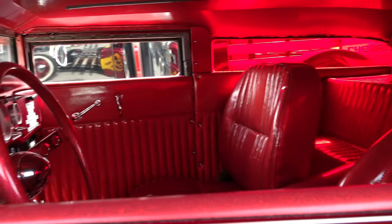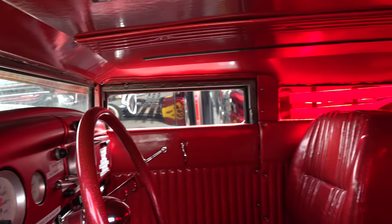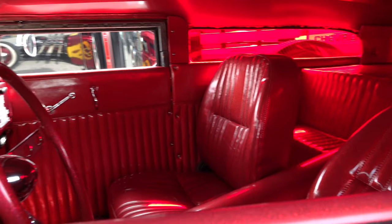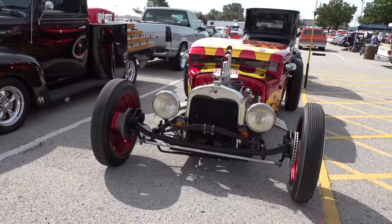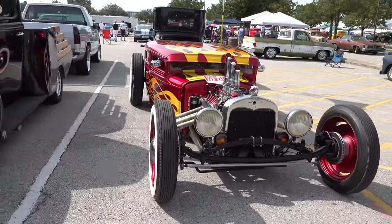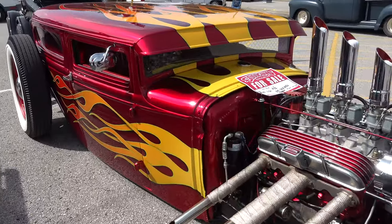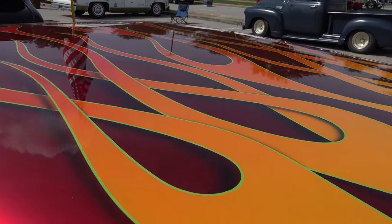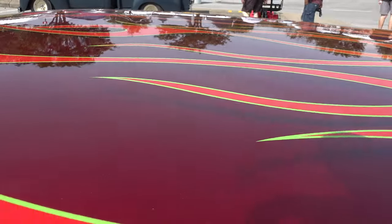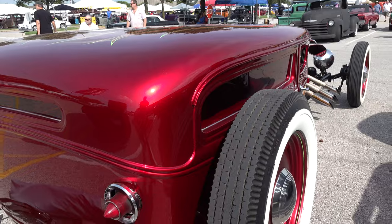And it will always be cool on top of that. No matter what happens with styling and this, that, and the other thing in the hot rod world, something like this will always pull up and it will always be cool. The attitude of the front end — I mean, it's just like a grouchy old man. Big bug-eyed. I just dig it.